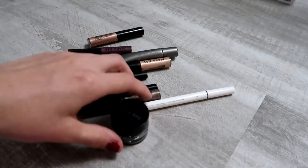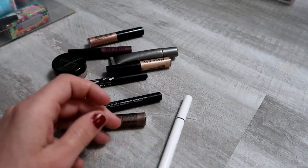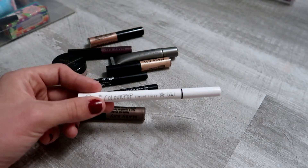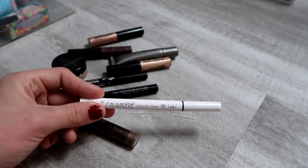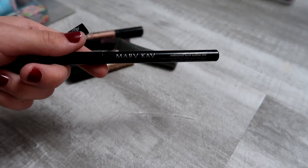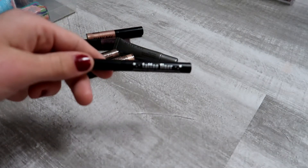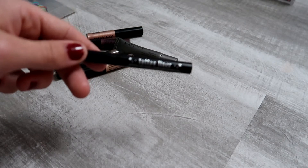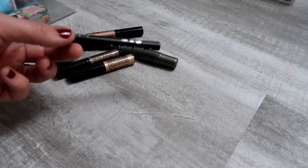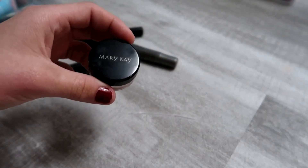I have a Mary Kay eyeliner I haven't tried yet — keeping it. The ColourPop eyeliner I love and will repurchase. I have two others: one Mary Kay that dried out and skips a lot — that can go — and a Kat Von D tattoo liner sample from Sephora that's just too small and hard to control, so I'm getting rid of that one too.